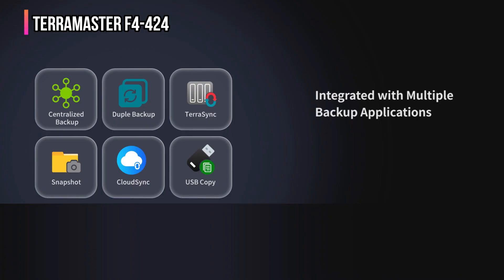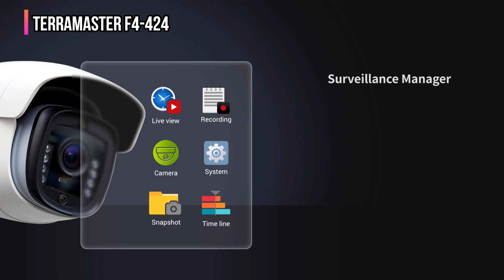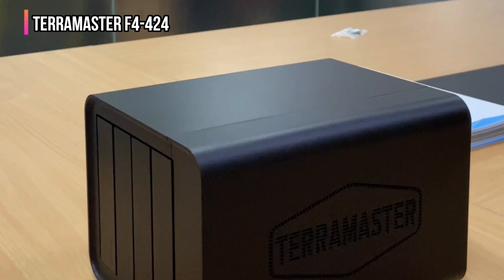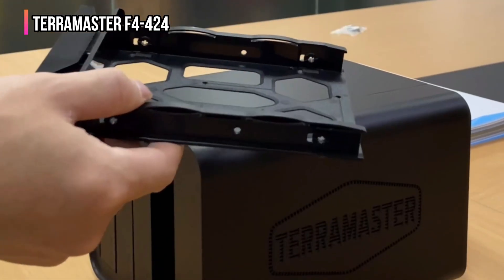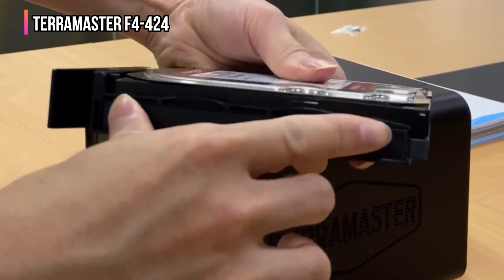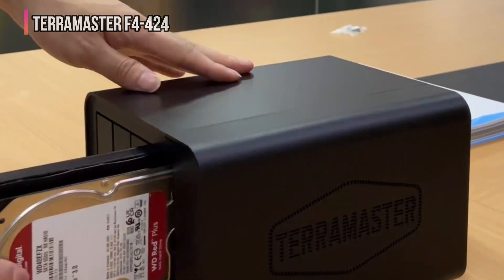And it doesn't stop there. You get powerful backup tools like centralized backup, snapshot, cloud sync, and more, all designed to keep your data safe, secure, and always within reach. Even better, sound-absorbing panels and a shock-resistant design keep things whisper quiet. Do you want a NAS that's fast, smart, and built like a machine? The Terramaster F4-424 is your next-level storage solution.